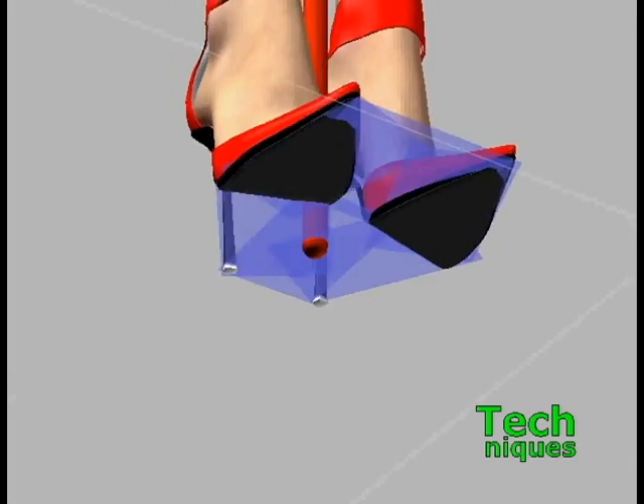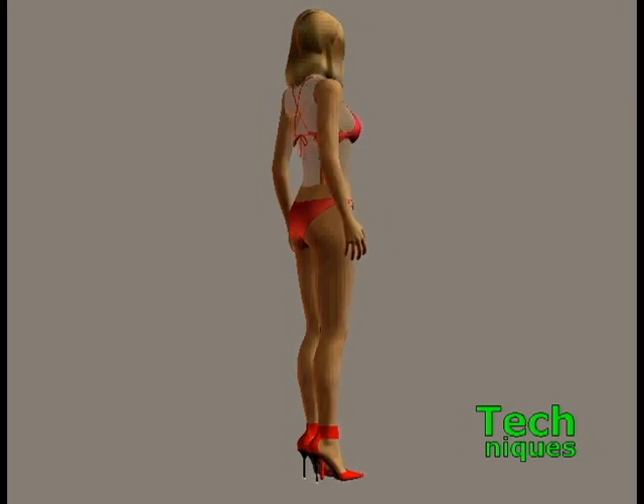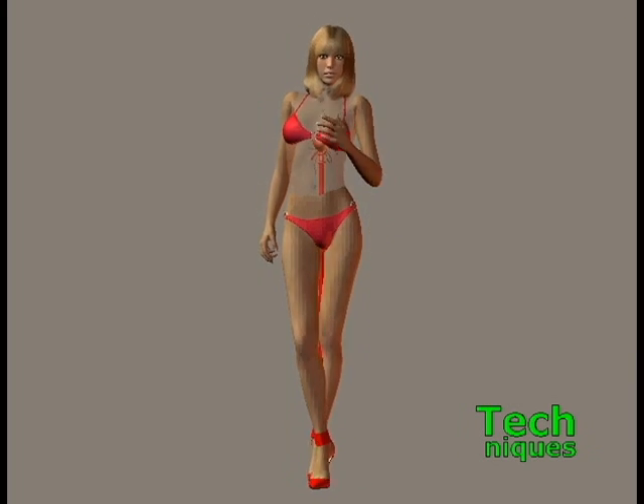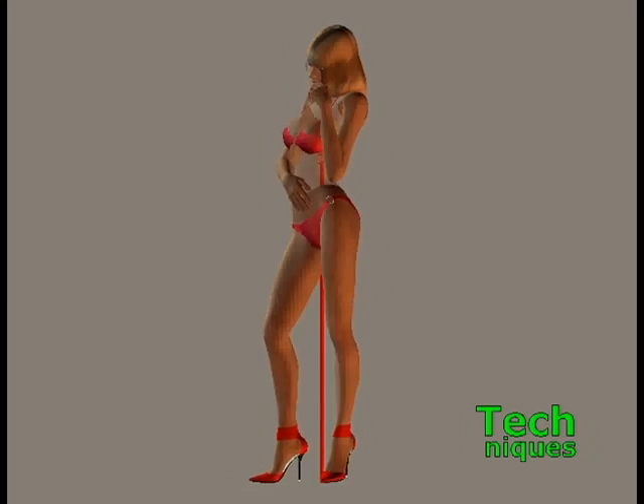The white dots are the stiletto heels, and the black area is the sole of the shoes. Now, let's look at how this works. Each of these poses moves the body weight around. Yet, because the balance line stays within the base, each pose is stable.